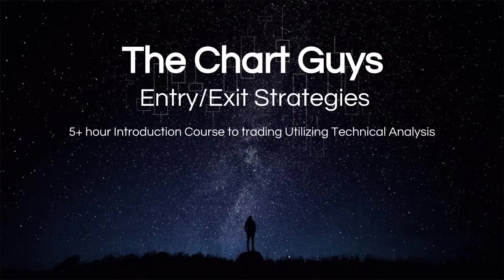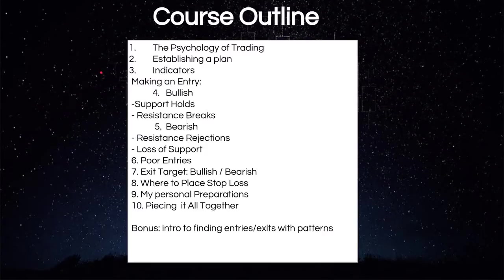The course outline covers the psychology of trading, establishing a game plan, recognizing the different indicators, signaling bullish and bearish entries, being able to identify support and resistance levels, poor entries where traders make mistakes and how to avoid them, exit targets — knowing where to sell your positions — and where to place stop losses to keep those losses minimal.